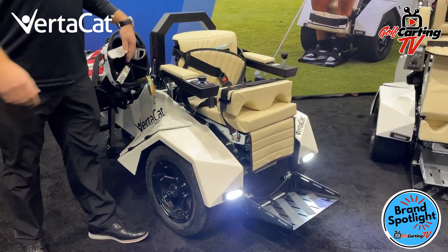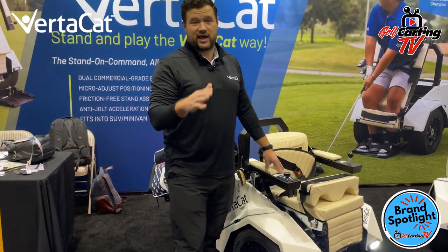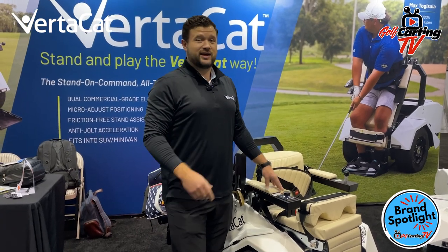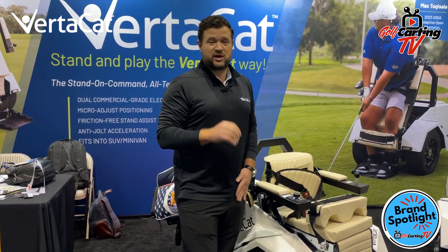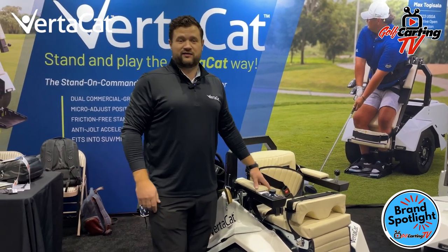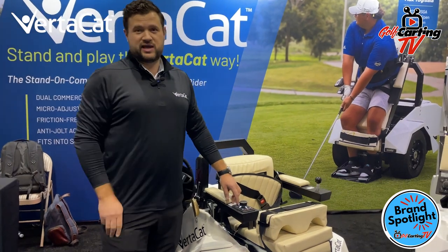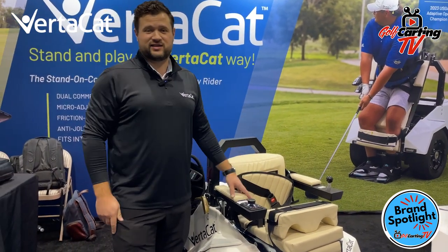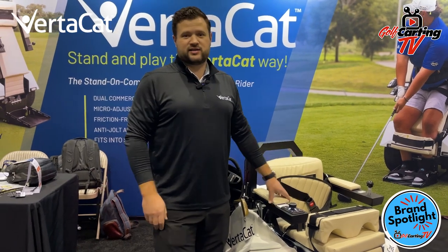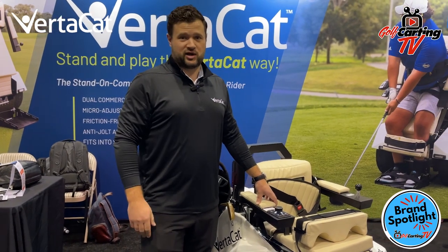We have headlights, taillights, and a horn. The VertiCat is really smart — so if you're on a hill, it will start beeping at you, indicating this is a dangerous situation, and it's not going to go fast when it's beeping. Once you get on a level playing field, it'll be able to go fast again. There are three levels of speed: slow, medium, and fast. Fast is about eight and a half to nine miles an hour, and the best part is it will go a full golf round on one battery charge.